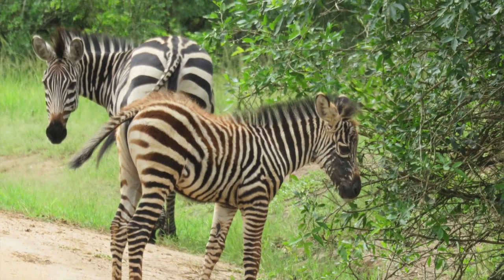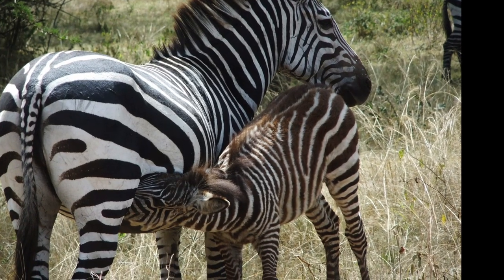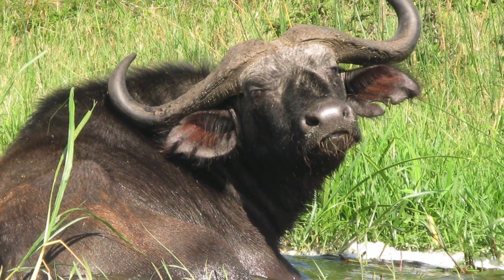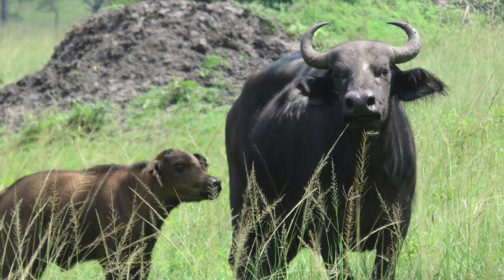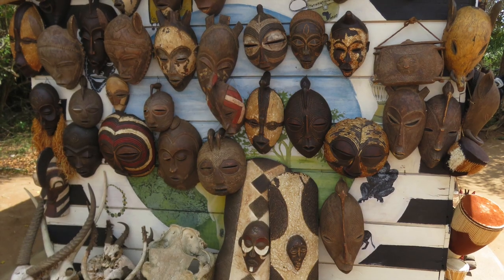The zebra babies have a sort of a brown tinge before they get older and turn into black and white. When we first saw a cape buffalo young, we thought it was a cow because it had no horns and it was a very light brown color, but it followed its mother around and we're pretty sure that it's a cape buffalo.